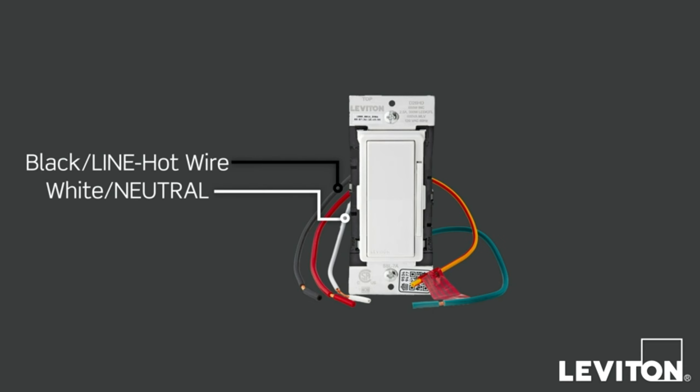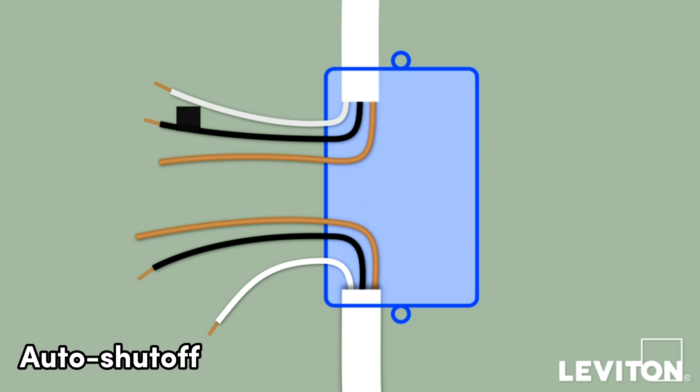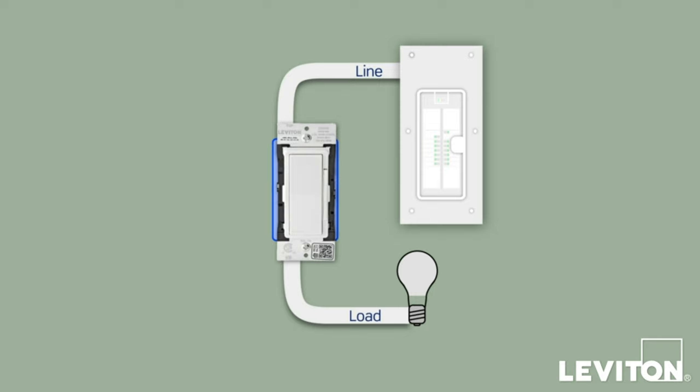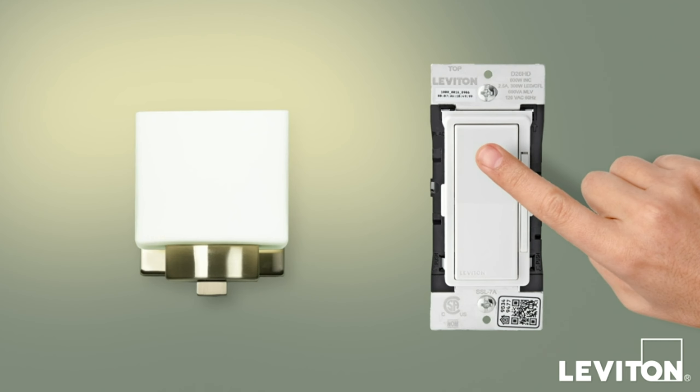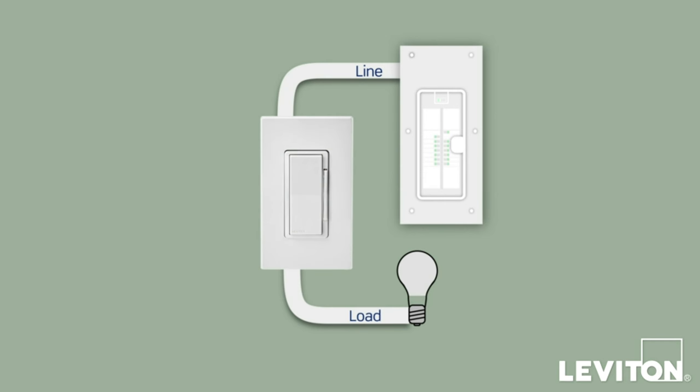You can control lights from anywhere, making it seem like someone's home when you're away. It features auto shut-off for rooms like closets and bathrooms, supporting up to 15 amps and three-quarters HP for various appliances. It can be used as a single pole or three-way switch, and installation is easy with wire leads and a slim design. No hub is required with the MyLeviton app, connecting to a 2.4 GHz Wi-Fi network effortlessly.